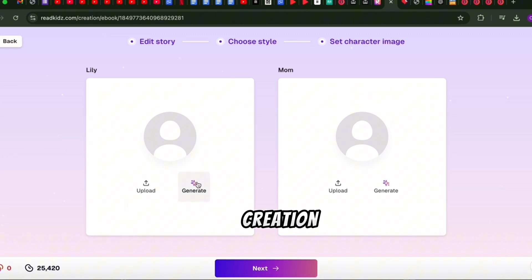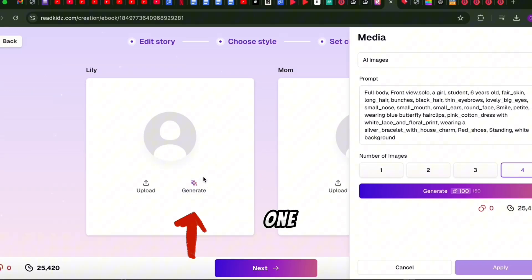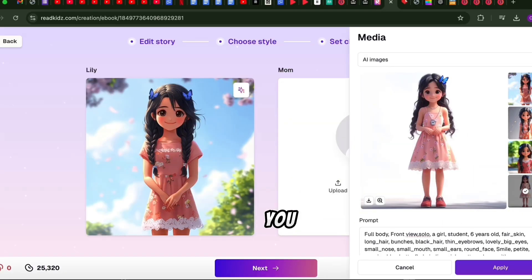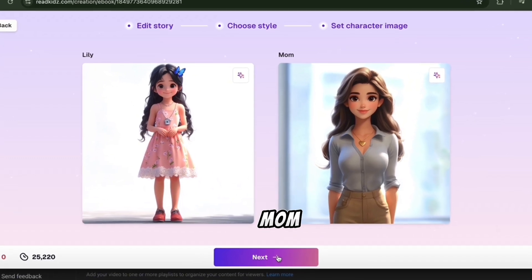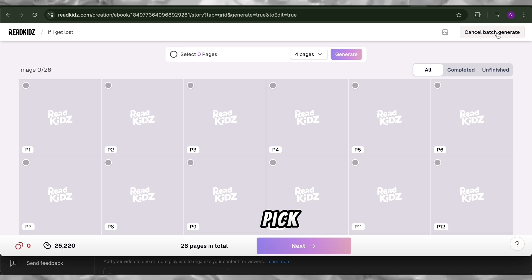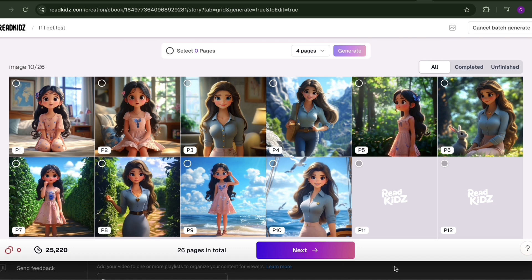Next up, it's character creation. If you already have drawings of your characters, upload them here. If not, simply click 'Generate' to create one. You'll be able to customize your character's look by adding details — maybe Lily has curly hair or a bright red hat. Click Generate, and voila! The AI gives you four options to choose from. Pick your favorite for Lily, then repeat for any other characters like her mom. Now, click 'Batch Generate' to create illustrations for each page. Just pick the pages you want and hit Generate. Read Kids AI will have all your images ready in no time.